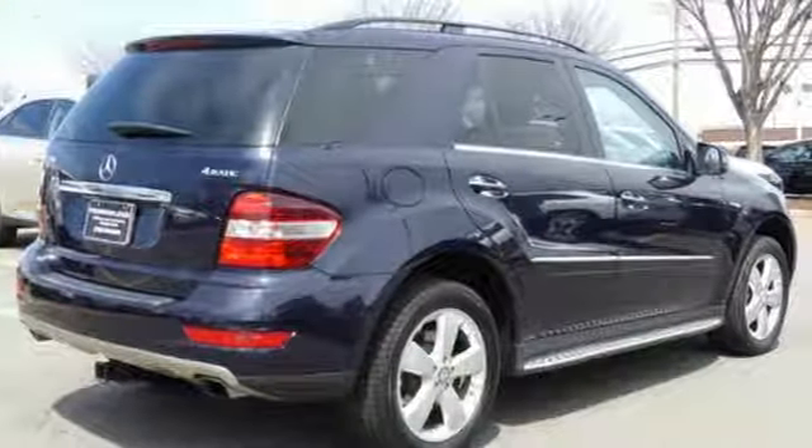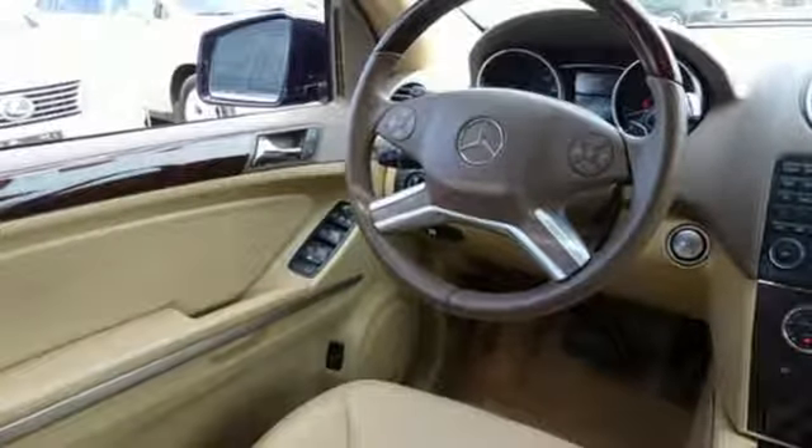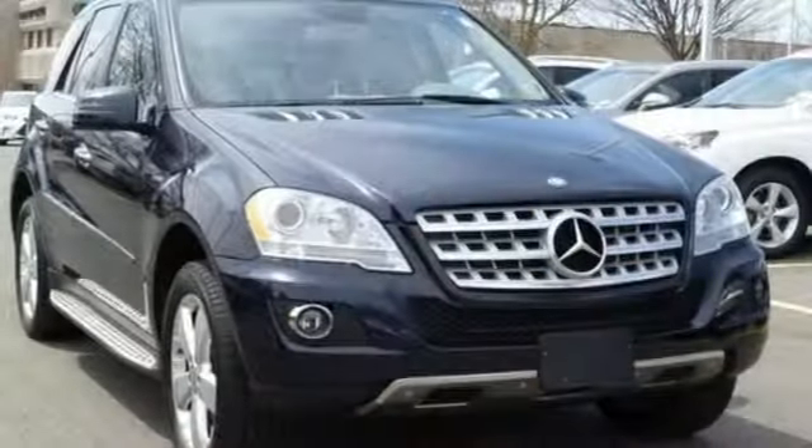With its brilliant performance and legendary build quality, the M-Class is just one more reason Mercedes has always been the benchmark in automotive excellence.